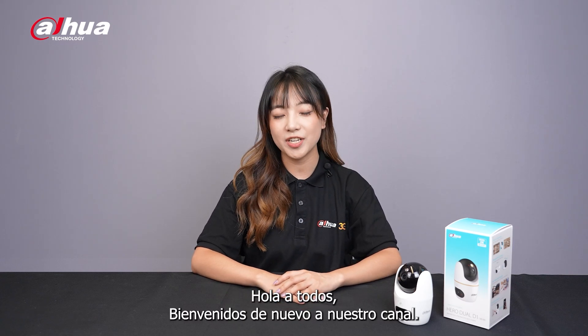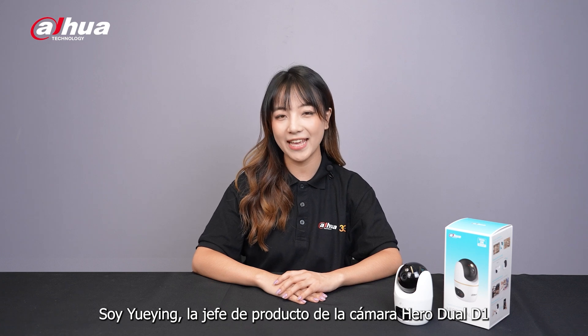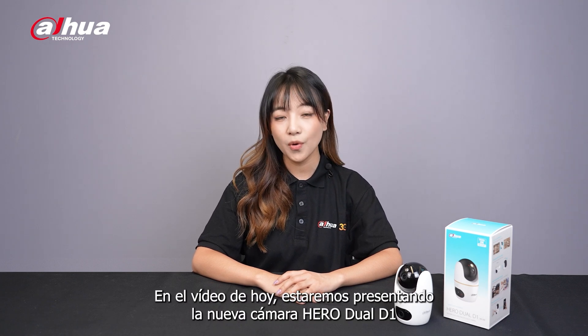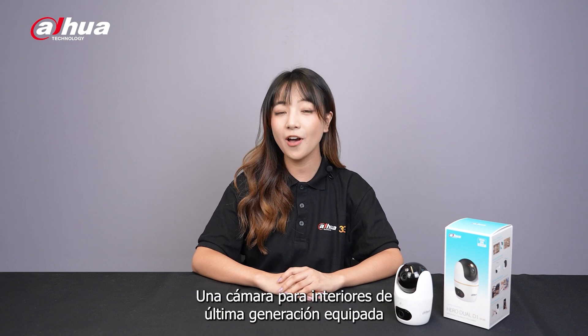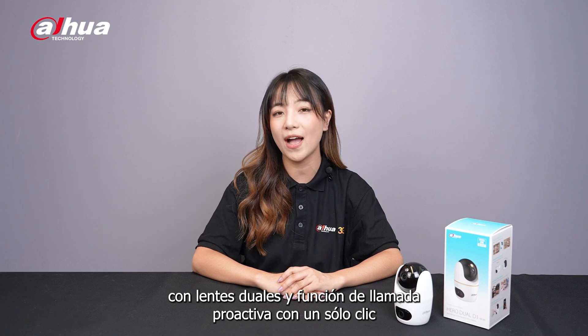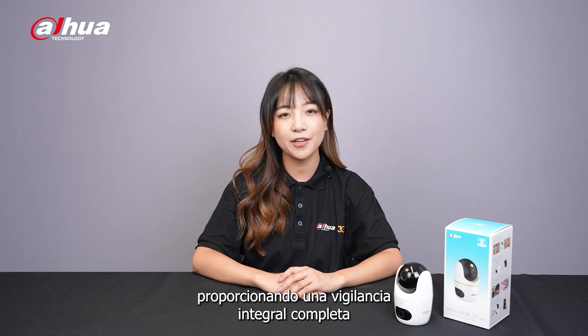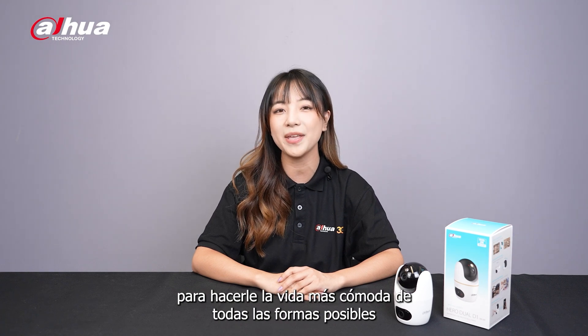Hello everyone, welcome back to our channel. I'm Yueyin, the product manager of Hero Duo D1 camera. In today's video, we're introducing the brand new Hero Duo D1 camera, a state-of-the-art indoor camera equipped with AI dual lenses and one-click proactive calling feature, providing full comprehensive surveillance to make your life more convenient in every way possible.